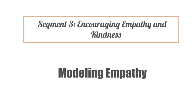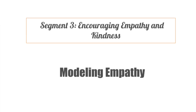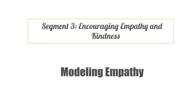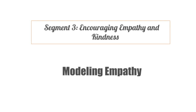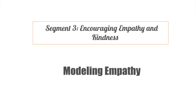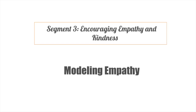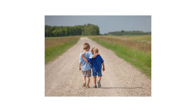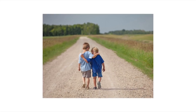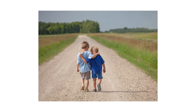Segment 3 is encouraging empathy and kindness. Moving on to nurturing empathy and kindness in our toddlers. Children learn by observing, so modeling empathy in our own actions is crucial. Narrate your emotions and reactions, showing them that it's okay to feel and express different emotions.